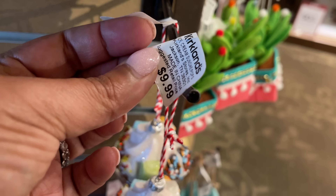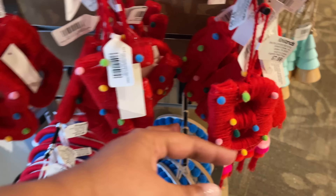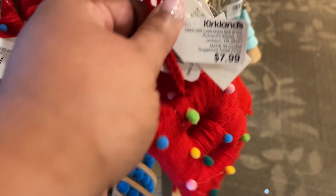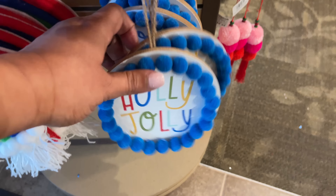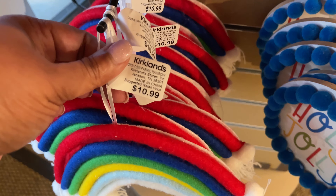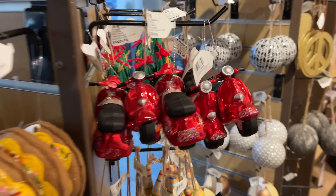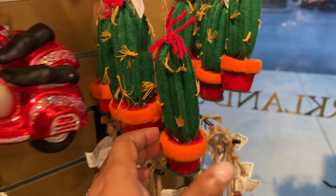Starting off straight away, as soon as you walk in over to the left, they have a whole little corner of all of the after-Christmas sale items. Most things are 75% off, especially the ornaments — so all of this right here is 75% off. A lot of the other Christmas items are at 50% off, and this is right now, like today.